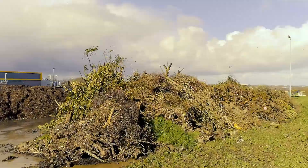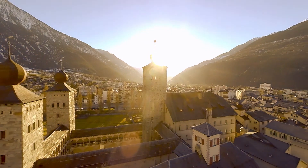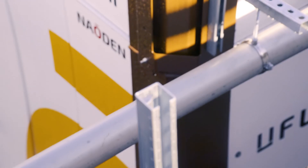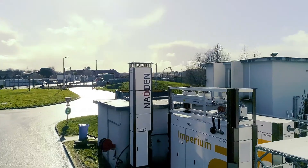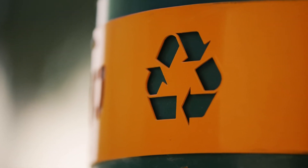Energy consumption and organic waste treatment are big challenges for industries and municipalities. Nowden offers a sustainable solution to transform waste into green energy for an optimised circular economy.